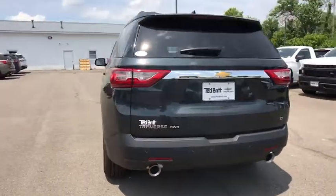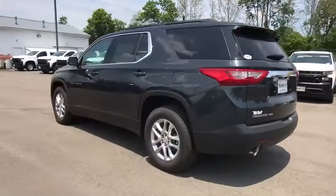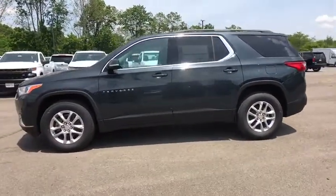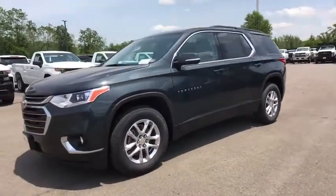Traction control, power liftgate, dual airbags, leather-wrapped steering wheel, power steering, four-wheel disc brakes, universal garage door opener, electronic stability control, compass.